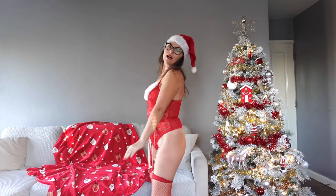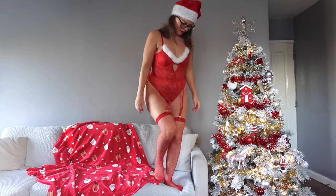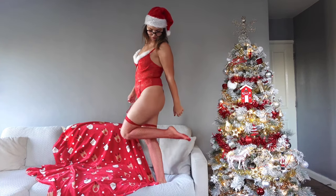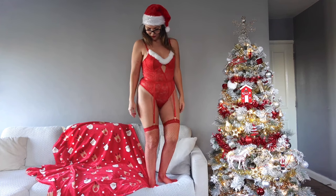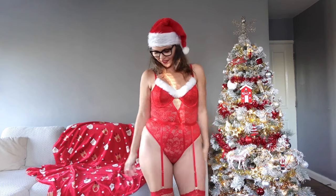The back is a bit too much so I'm not going to show it, but I'll go up so you can see the stockings better. What do you think of this one?